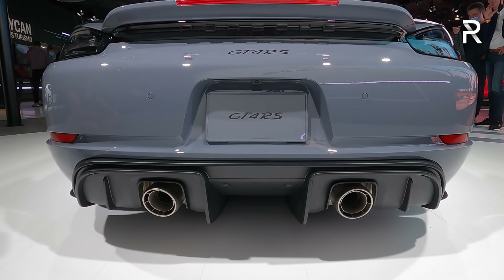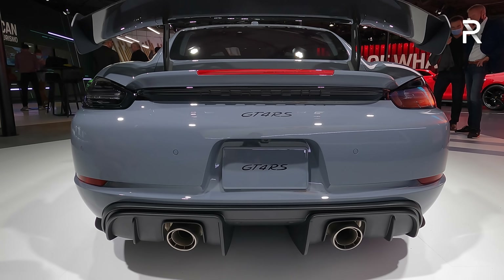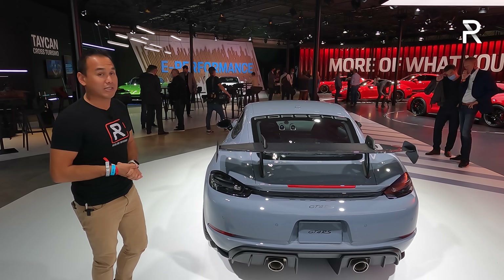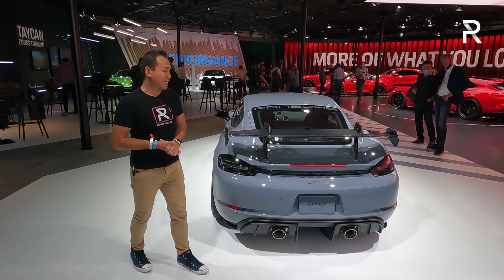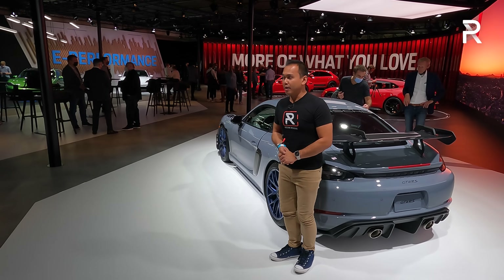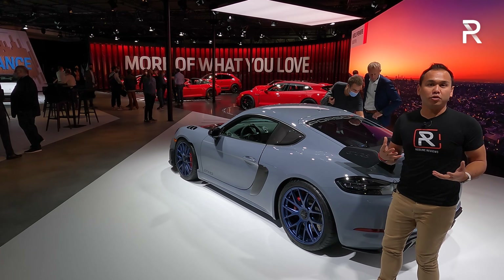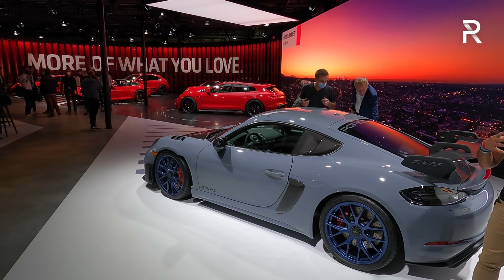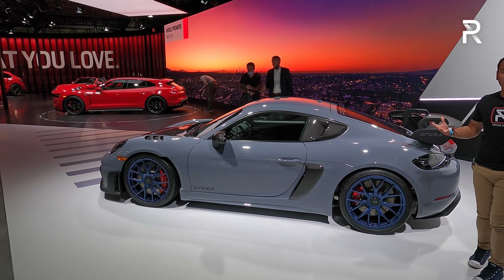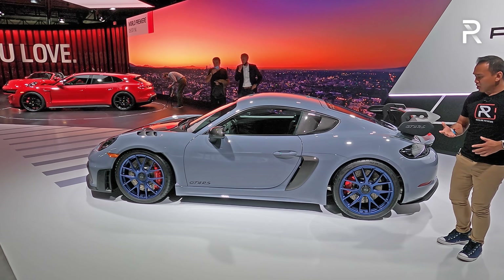Porsche says they've tuned the 4-liter to have a unique sound — I'll have to wait to show you guys what that sounds like when I finally get the car to drive, and it's something I've been looking forward to for quite some time. If you follow me over to the side profile of this vehicle, you can see a lot of additional aero was added. They're all trying to make the vehicle have better downforce out on the track and, of course, give you the necessary cooling because this is a mid-engine car.